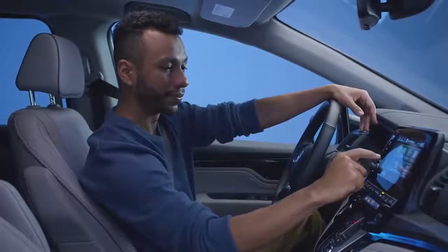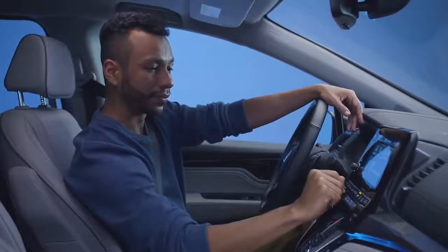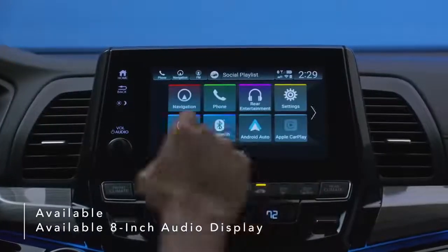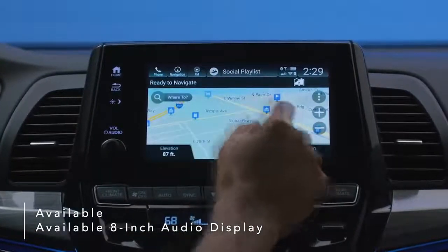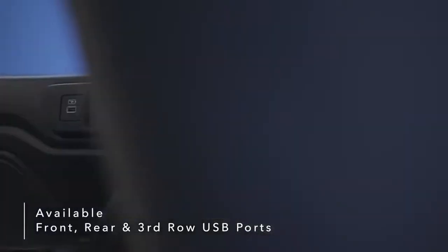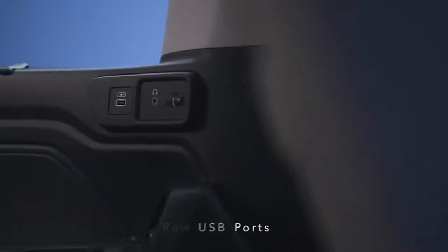Designed with a host of smart features for the whole family, the Odyssey brings new levels of innovation and convenience. An available bright, full-color 8-inch audio display lets you touch, pinch, and swipe your way through music, podcasts, and navigation. Available front, rear, and third row USB ports make charging multiple devices at once a breeze.